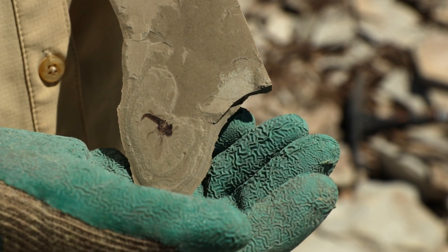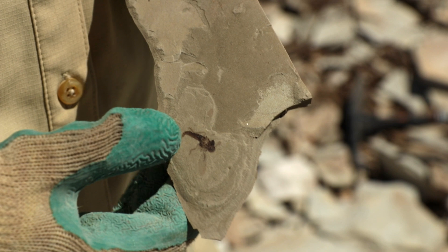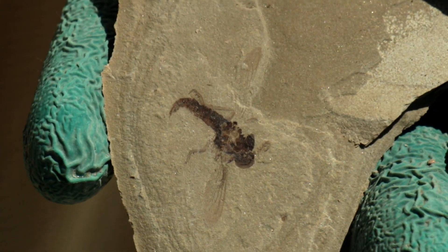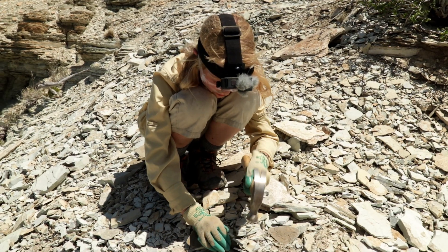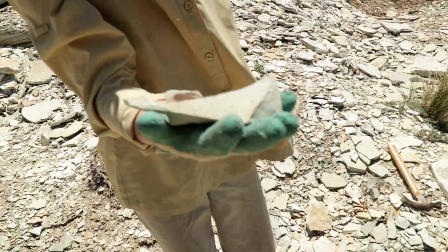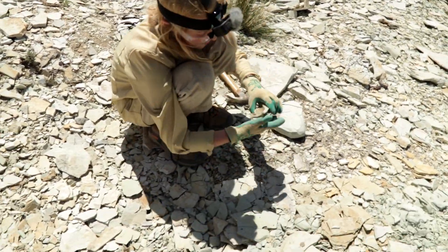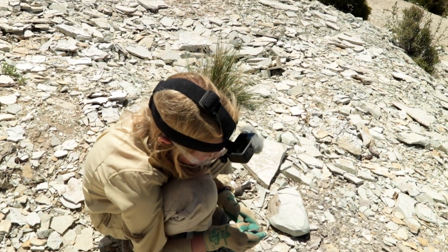Another fossil hunter named Cole gave us the counterpart to his part of the dragonfly fossil he found. The details are amazing. We put a link to his YouTube channel below. When you break apart a piece of shale with a fossil imprint in it, one side is called the part and the other is called the counterpart.